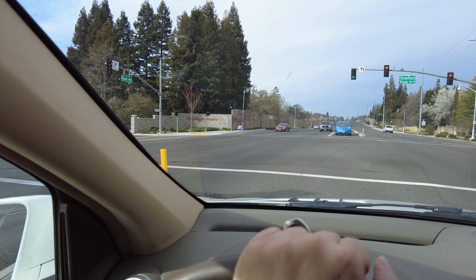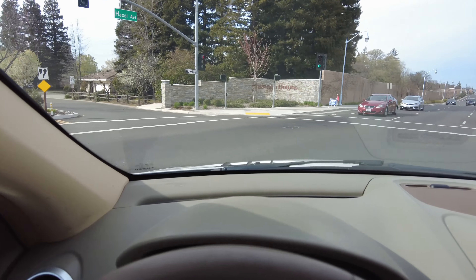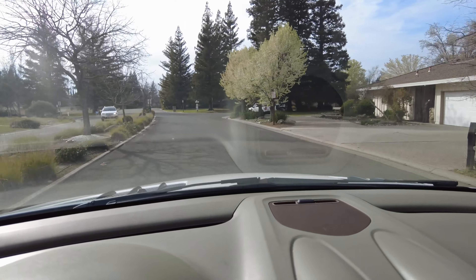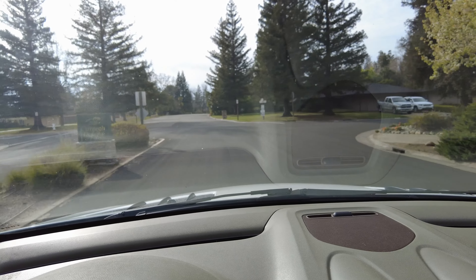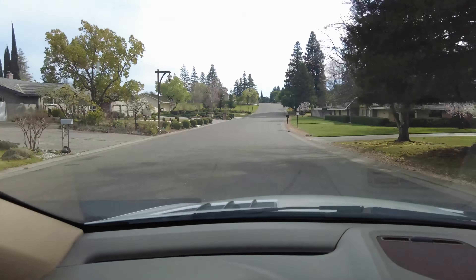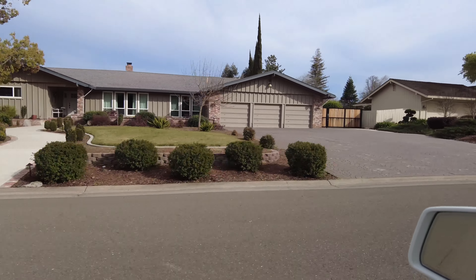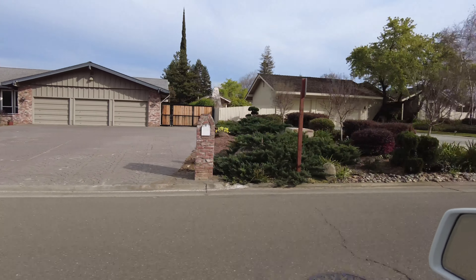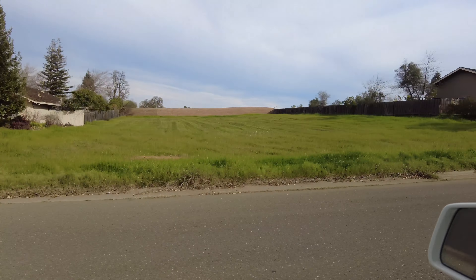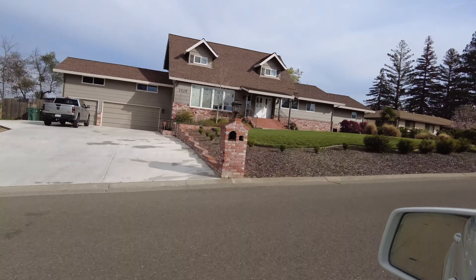I'm going to take you on a driving tour and go over some of the price points. The houses are nice — a lot of single story, set back, with a nice ranch-ish feel. This is actually one of the spots I considered when I was looking to buy. I ended up buying in Gold River, but this was definitely an area I liked.